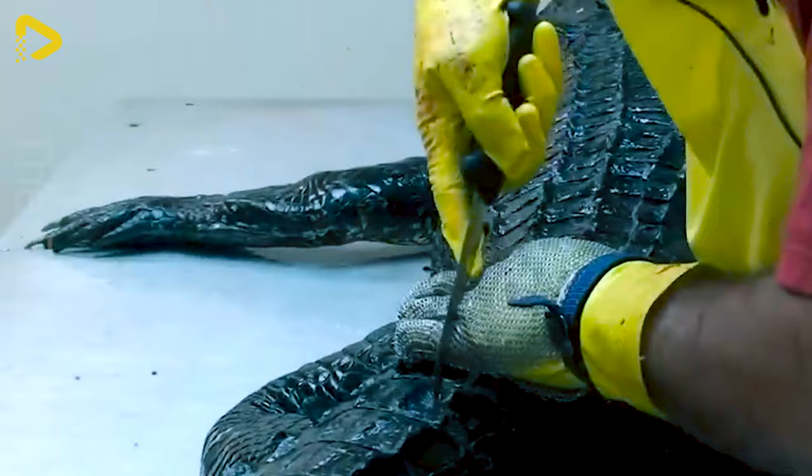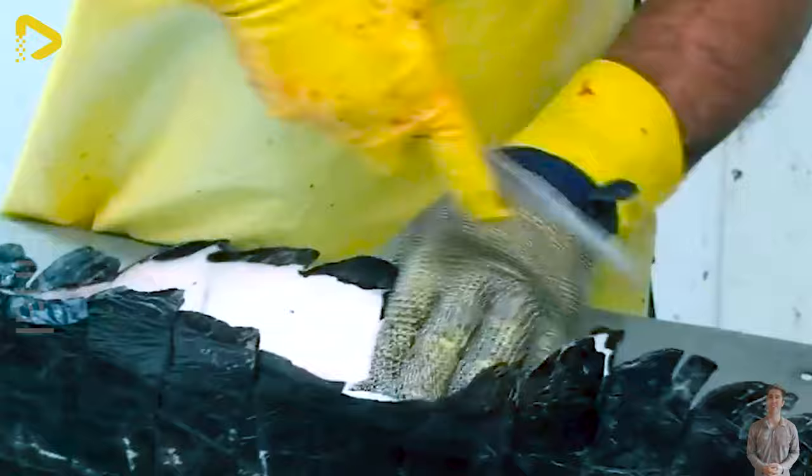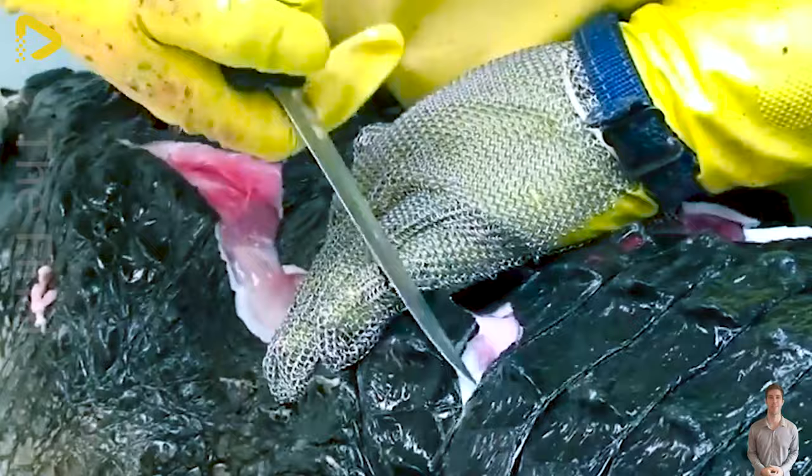This is how people craft crocodile or alligator meat. With just a knife, the cook can easily remove the skin, fillet it, and remove crocodile bones.